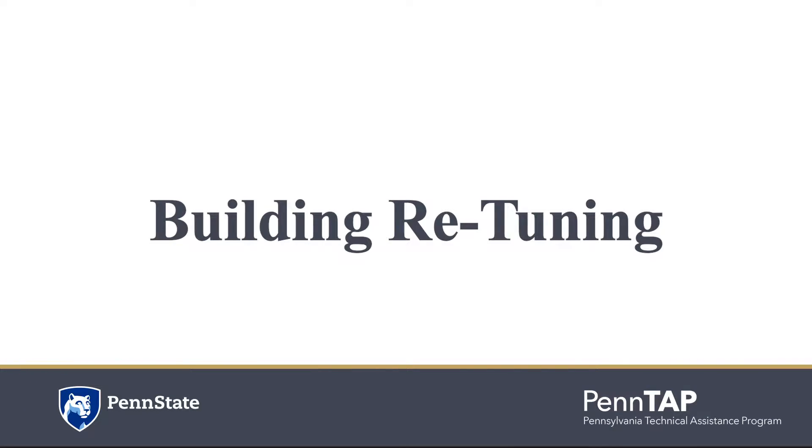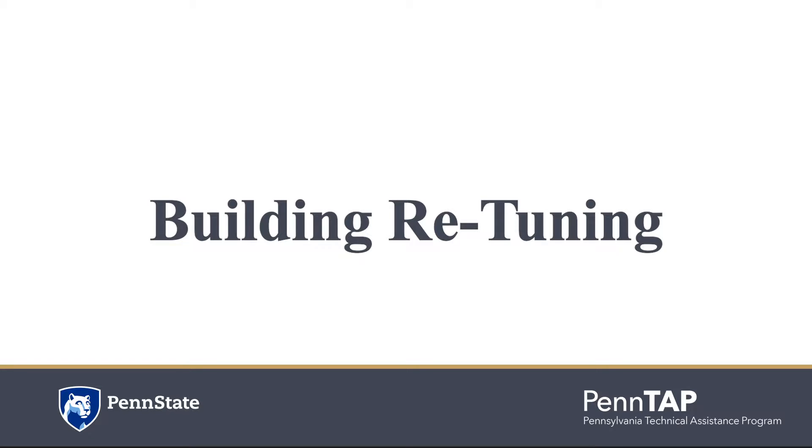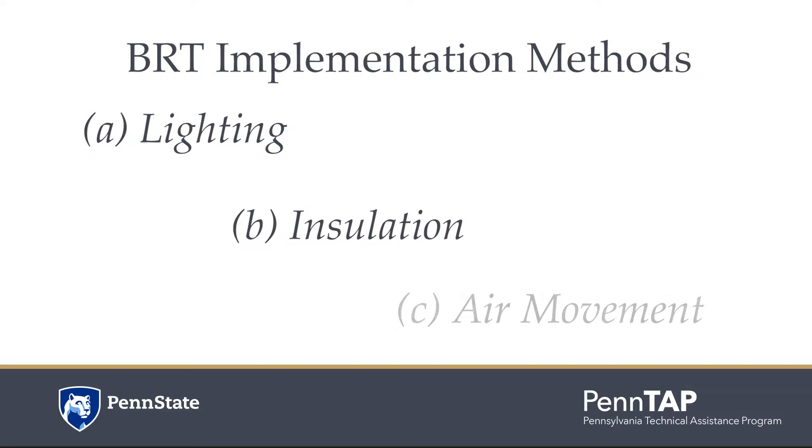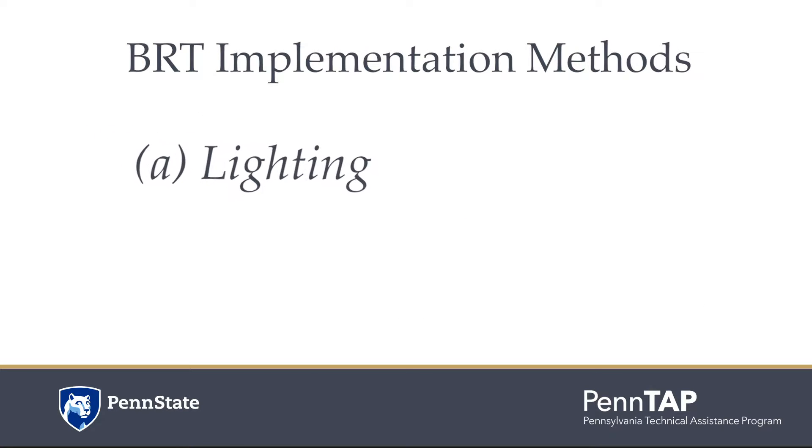Building retuning is a first step to address this problem — a process to restore or exceed a building's original performance. In a series of videos, Pentap will talk about various BRT implementation methods. This is the first video, where we present you with ways to improve lighting in your facility.